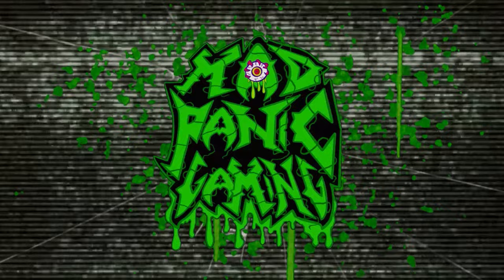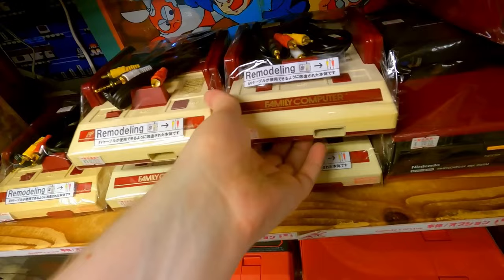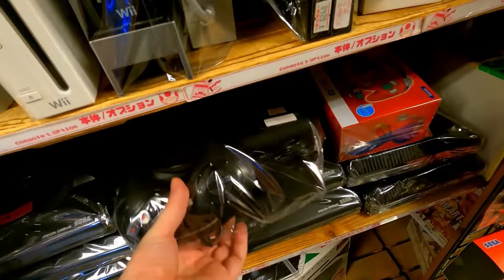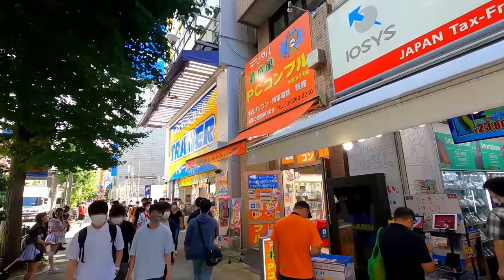What's up everybody, Jim here back with another retro game hunt. Today, no software allowed — we're only looking at hardware, retro game consoles. We're talking 8-bit, 16-bit, 32-bit, the works. If they got it, we'll get our hands on it, so I hope you're ready because that is what's coming up next.